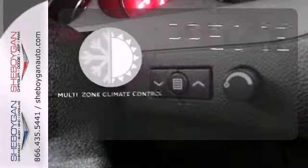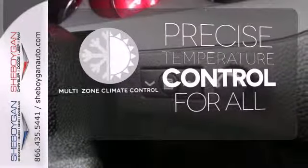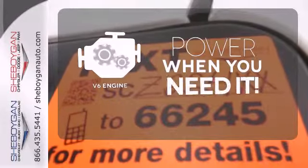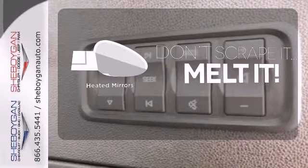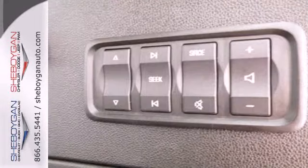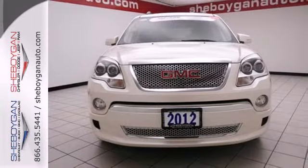No one will complain about the temperature with a multi-zone climate control. Have fun behind the wheel with a V6 under the hood. Leave the scraper in the car thanks to the heated mirrors. Stop in for a test drive and see how well this Acadia fits you today.